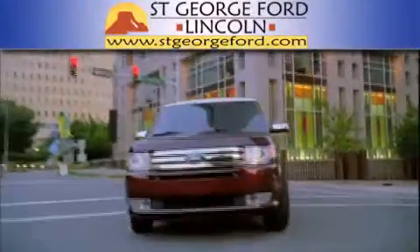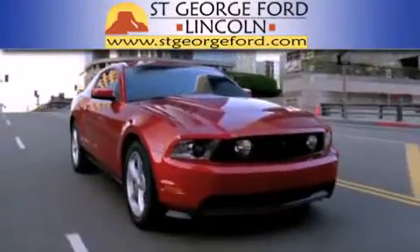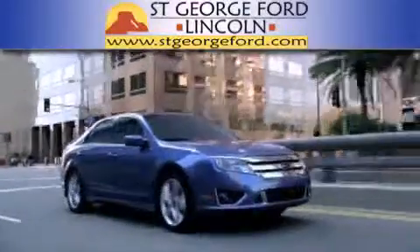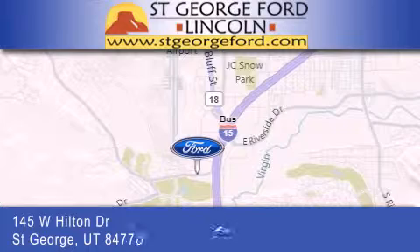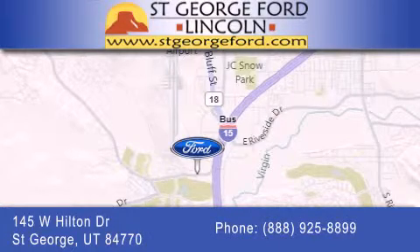St. George Ford Lincoln is dedicated to doing everything possible to ensure that the experience you have selecting your next vehicle is as pleasant as possible. We're located at 145 West Hilton Drive in St. George.